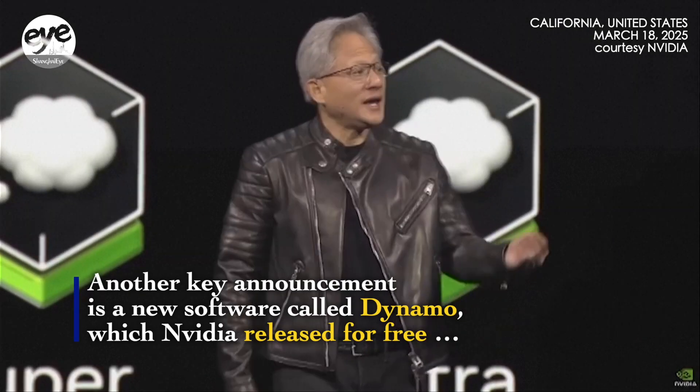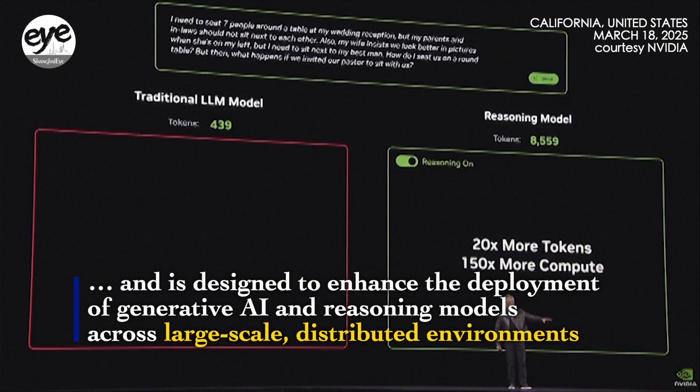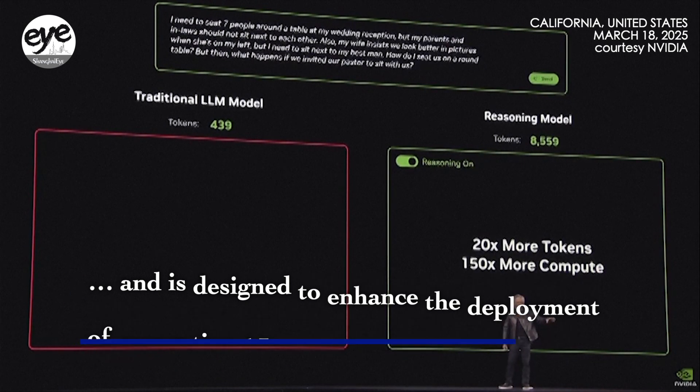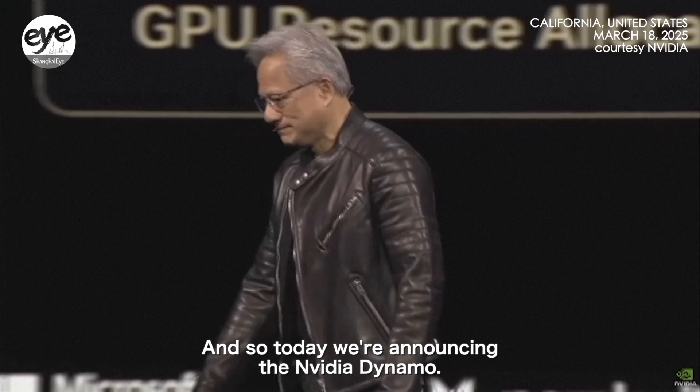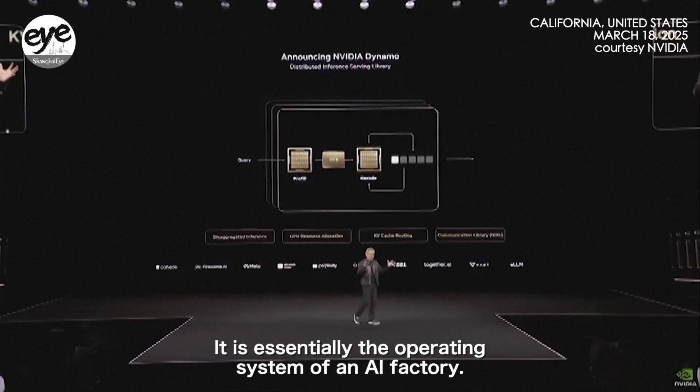That's called Blackwell Ultra, and it's coming second half of this year. You can integrate it into any of your agentic AI frameworks. Today we're announcing NVIDIA Dynamo. NVIDIA Dynamo does all that — it is essentially the operating system of an AI factory.